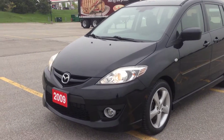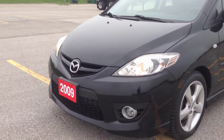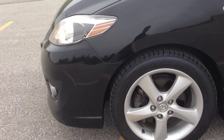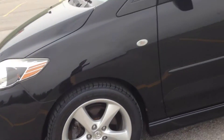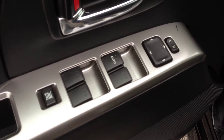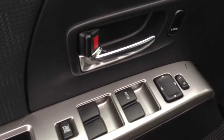It comes with HID headlights and daytime running lights, fog lights, and these 17-inch alloy wheels. We have tons of interior features which include power windows, power locks, and power mirrors. We have black cloth interior.